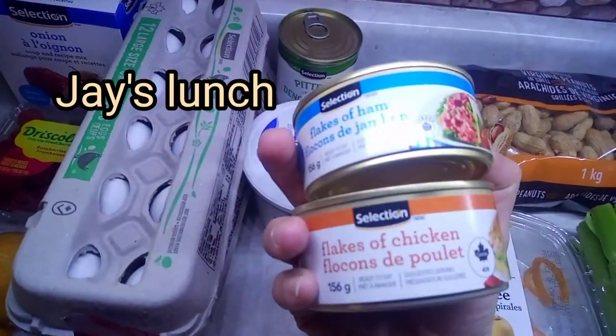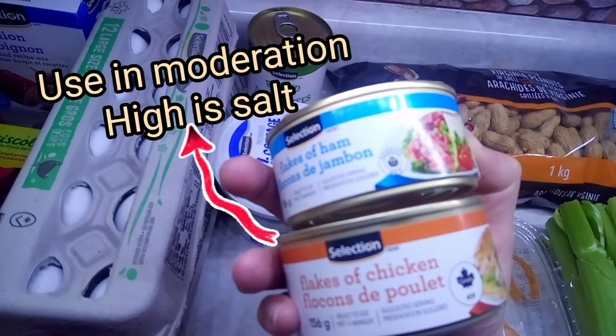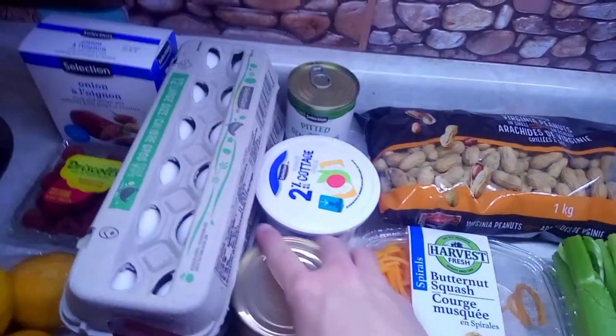Flake ham and flake chicken were a little on the pricey side at $1.89 each. I'm going to make those for Jay's lunch.